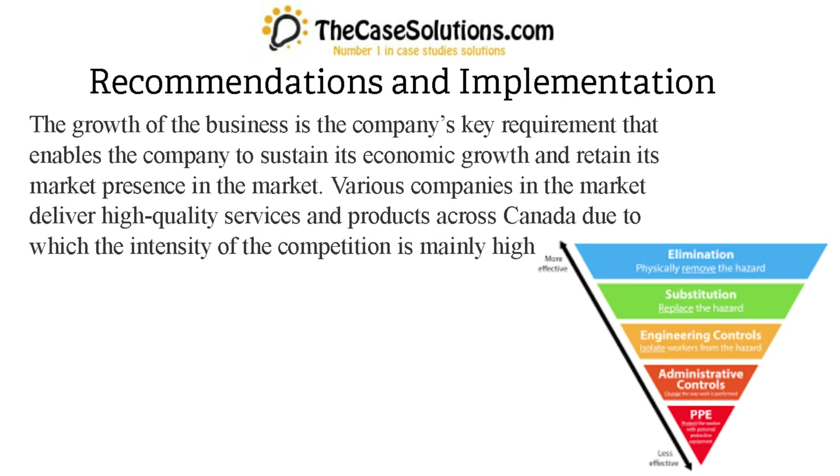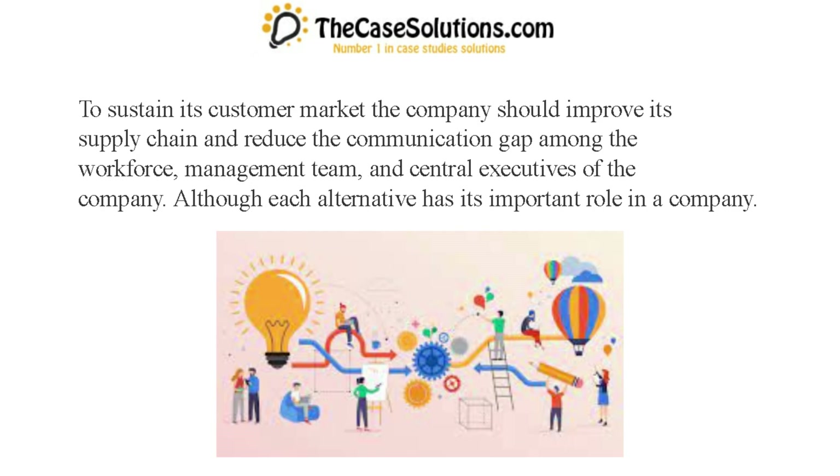Recommendations and implementation. The growth of the business is the company's key requirement that enables it to sustain its economic growth and retain its market presence. Various companies in the market deliver high-quality services and products across Canada, due to which the intensity of competition is mainly high. To sustain its customer market, the company should improve its supply chain and reduce the communication gap among the workforce, management team, and central executives.